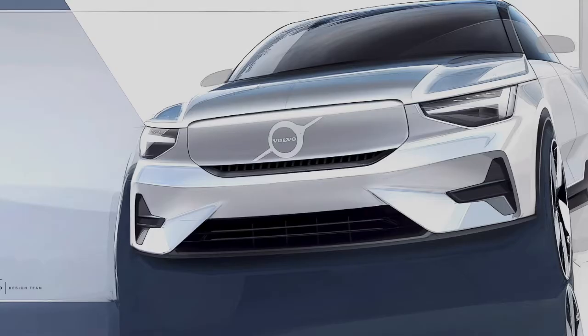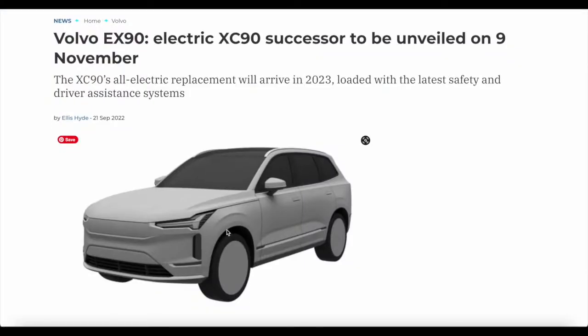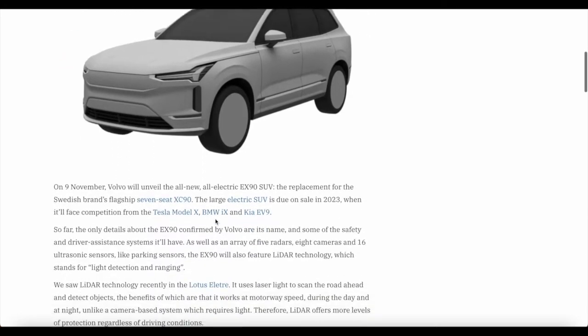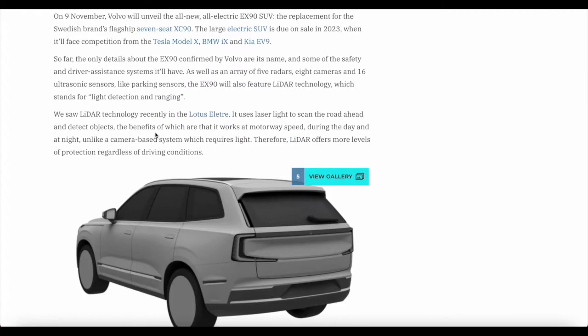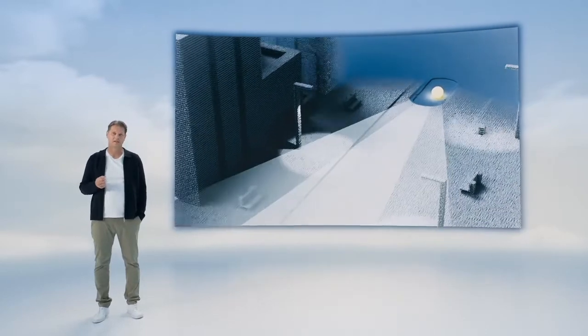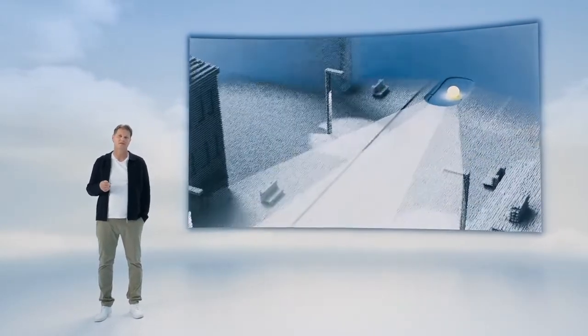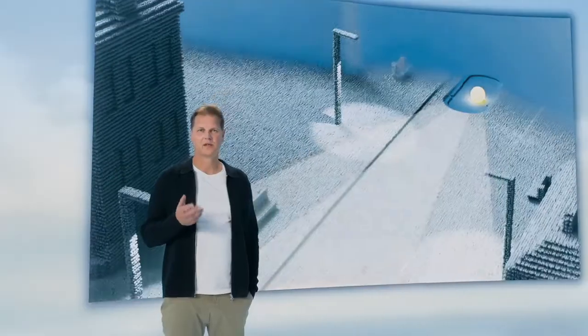I'm guessing these vehicles will also have Apple CarPlay as an additional option. In terms of renders, this is what we could be looking at — it actually looks quite good. I like the front; it looks quite simplistic, and most manufacturers are going with this look of something really clean with no upper grille, though there are lower grilles. We will get an official unveil on November the 9th. The large electric SUV is due on sale in 2023, where it will face competition from the Tesla Model X, the BMW iX, and the Kia EV9.